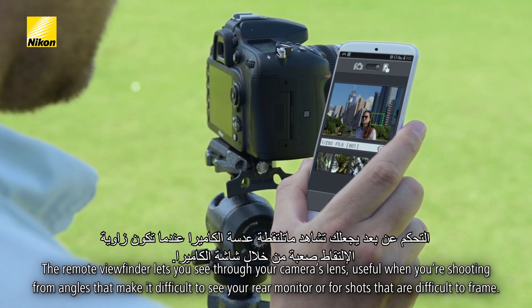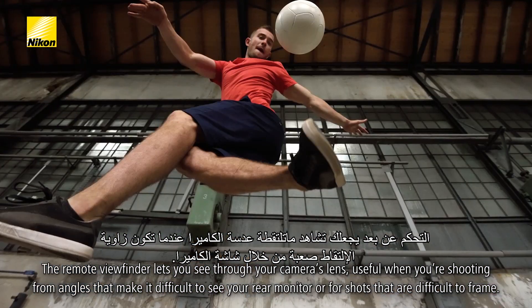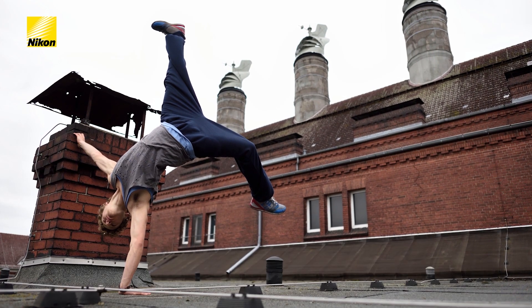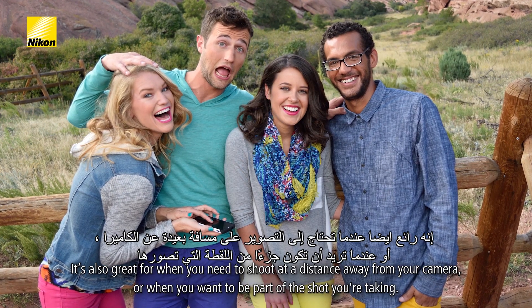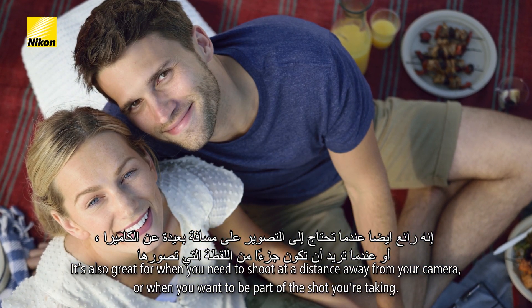The remote viewfinder lets you see through your camera's lens, useful when you're shooting from angles that make it difficult to see your rear monitor, or for shots that are difficult to frame. It's also great for when you need to shoot at a distance away from your camera, or when you want to be part of the shot you're taking.